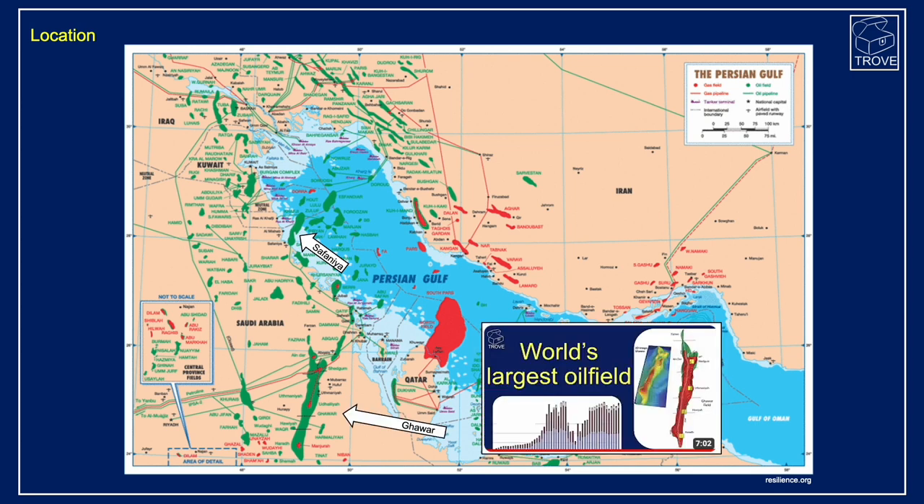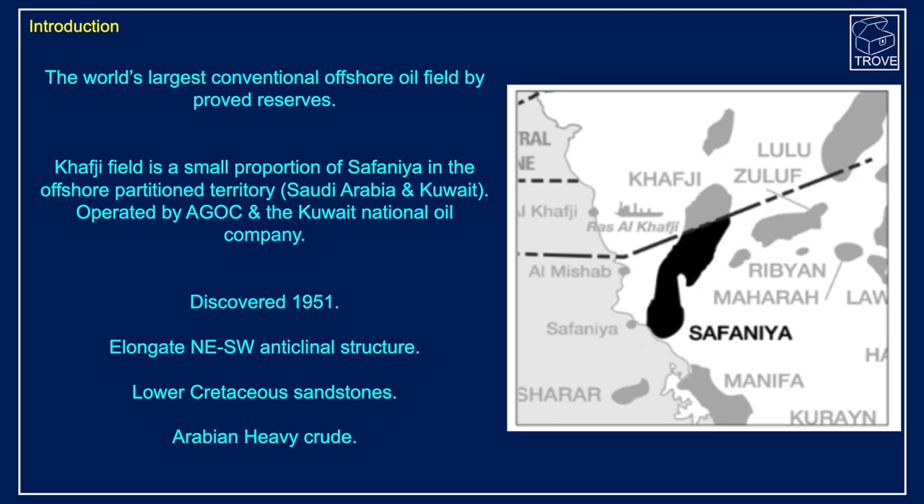We did a video recently on the world's largest oil field. Safaniya is the largest offshore oil field, but it's not the world's largest oil field. We'll talk about Burgan a little bit later — it's to the north in Kuwait. Saudi Aramco is the operator of Safaniya, and it's claimed to be the largest conventional offshore oil field by approved reserve size. As it crosses into the neutral zone, or the partition territory — a shared area with Kuwait, Saudi Arabia's northerly neighbour — the name changes and it's called the Kafji oil field. Kafji, or the northern part, is operated by AGOC and the Kuwaiti National Oil Company.